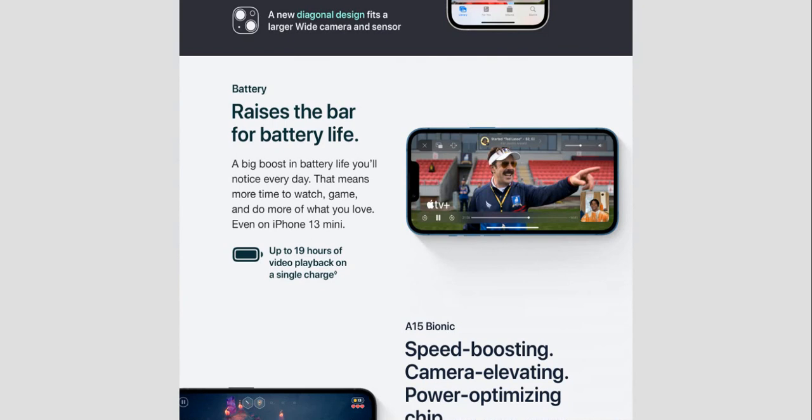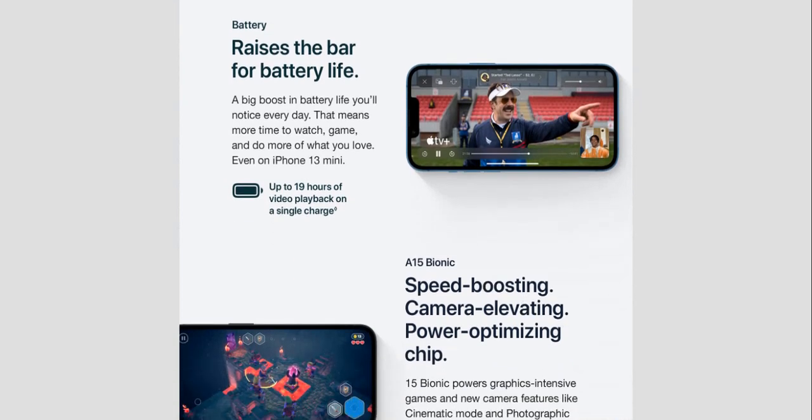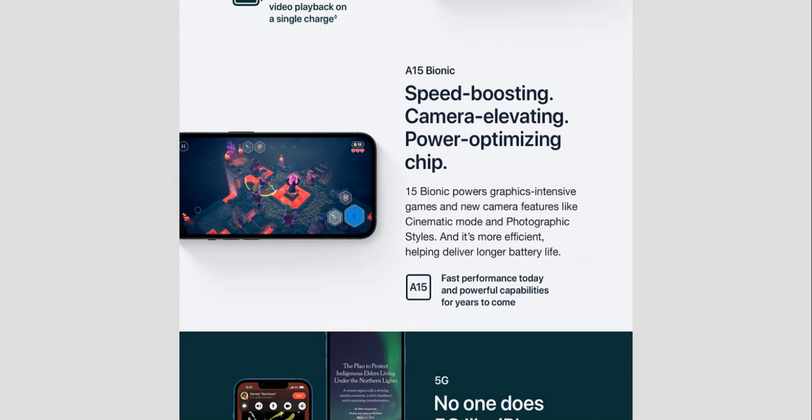A big boost in battery life you'll notice every day — more time to watch, game, and do more of what you love. Even on the iPhone 13 mini, up to 19 hours of video playback on a single charge. The A15 Bionic is a speed-boosting, camera-elevating, power-optimizing chip that powers graphic-intensive games and new camera features.